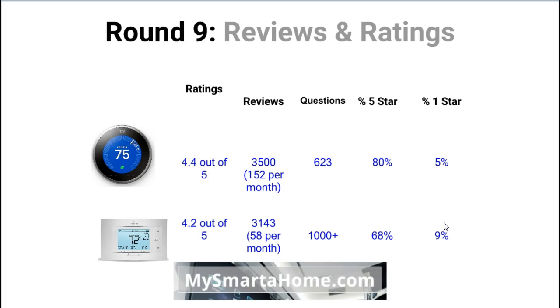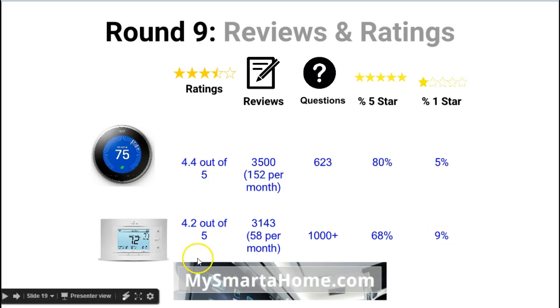The final round is reviews and ratings. The Nest has an overall rating of 4.4 out of 5 whereas the Sensi is 4.2 out of 5, so the Nest has a slightly higher rating. The Nest has had over 3,500 reviews written whereas the Sensi has had over 3,100 — but remember the Sensi has been on sale for far longer. Looking at average reviews per month, the Nest gets 152 per month whereas the Sensi gets only 58. In terms of questions answered, the Nest has 623 whereas the Sensi has over 1,000, which is a very high showing from the Sensi.